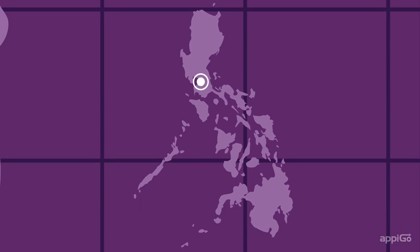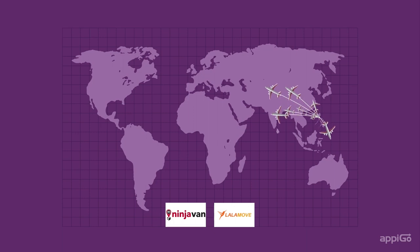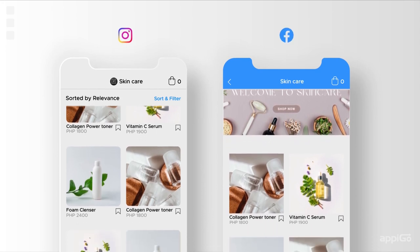Connectivity is endless. With Apigo's robust platform, you can instantly connect with your delivery partners, whether they are based locally or internationally. You can even connect to Instagram and Facebook shops for greater reach.